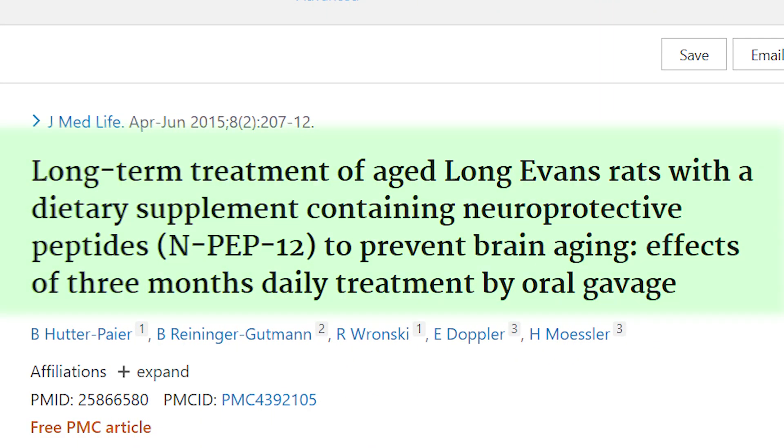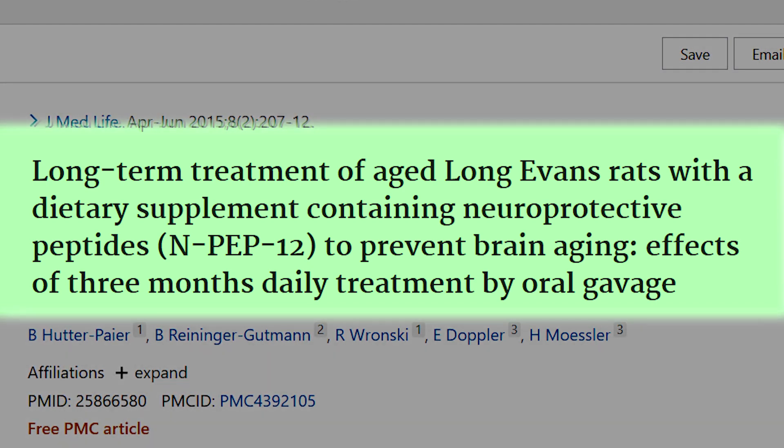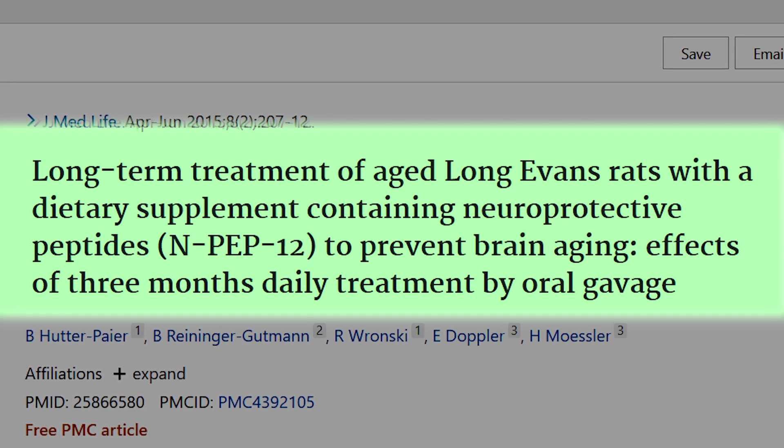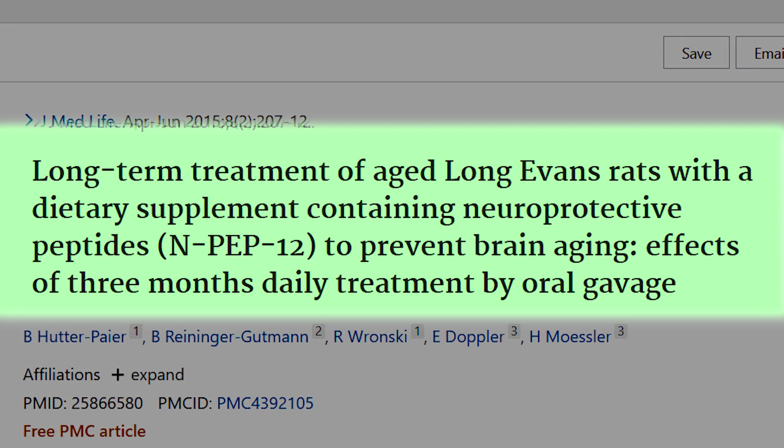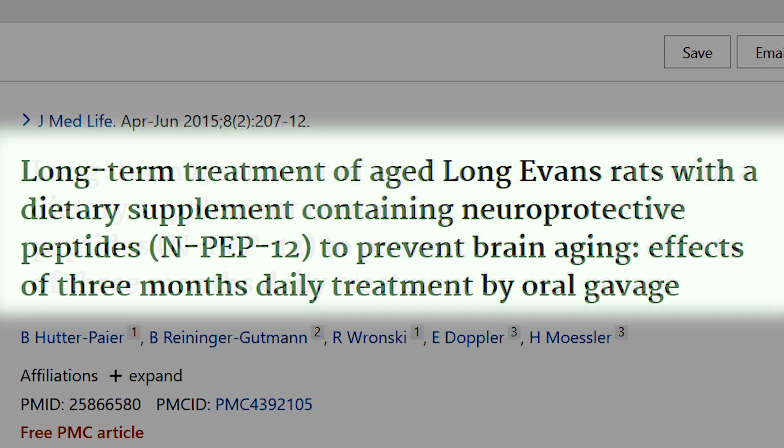A study titled 'Long-term treatment of aged Long-Evans rats with a dietary supplement containing neuroprotective peptides NPEP-12 to prevent brain aging — effects of three months daily treatment by oral gavage' confirms exciting research on this compound. It is novel to see a compound that can be used orally in peptide form, that is not broken down by the gut, is bioavailable, actually reaches the brain, and stimulates neurogenesis.